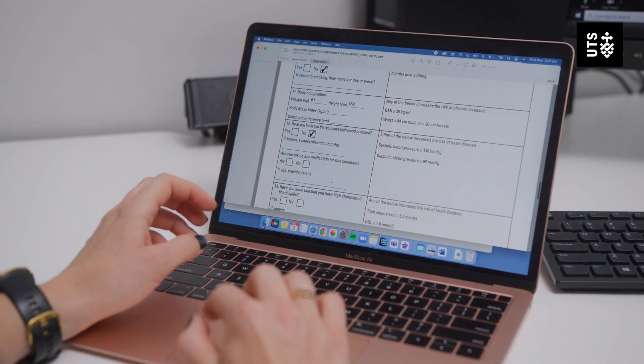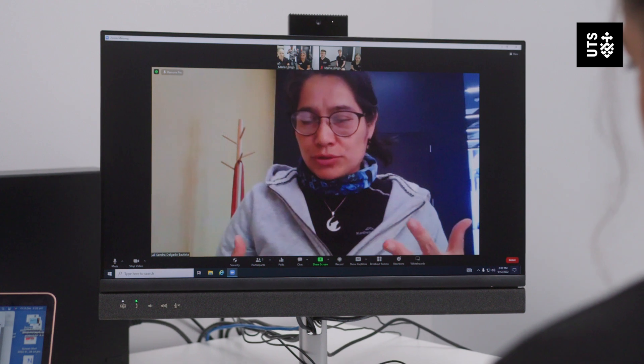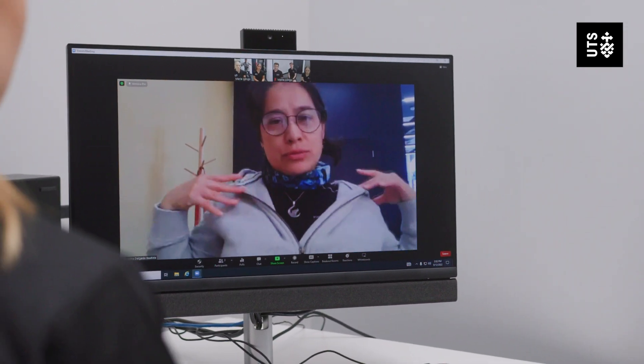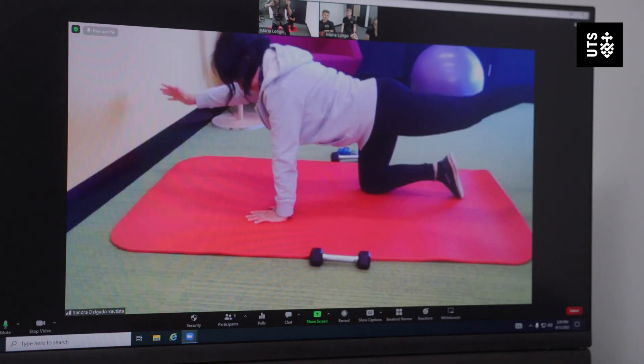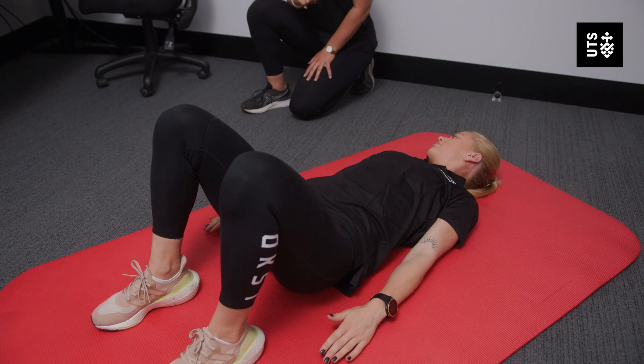Week one of all programs will be an assessment. This assessment involves questions by our students and also physical testing of the client. This testing will then determine what the program looks like and the physical delivery of the sessions thereafter.